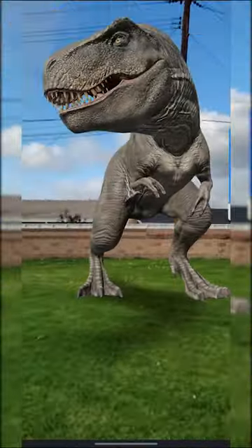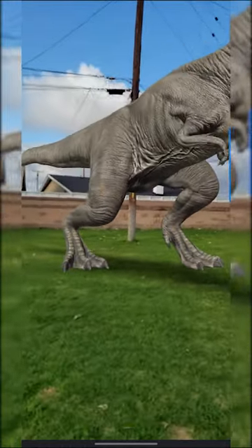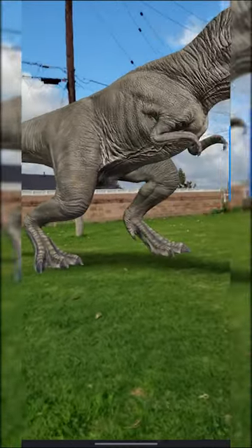In a fight, the T-Rex would likely have the upper hand. It was larger and had a more powerful bite than the Triceratops.